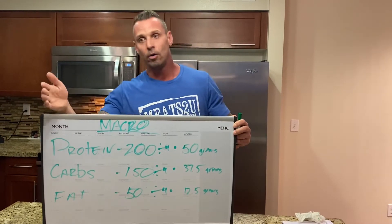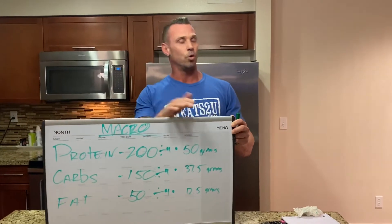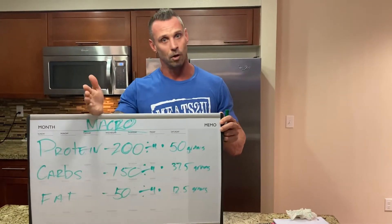So if you're losing too much weight, you have to bump up some numbers. If you've lost just the right amount of weight, cool — these numbers work for you. Hopefully that makes sense.